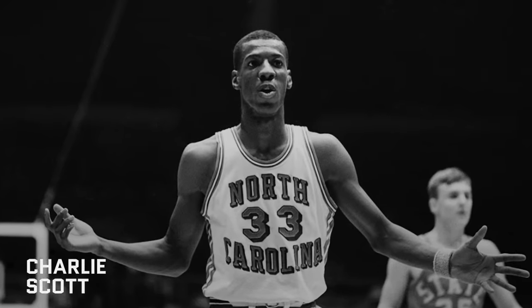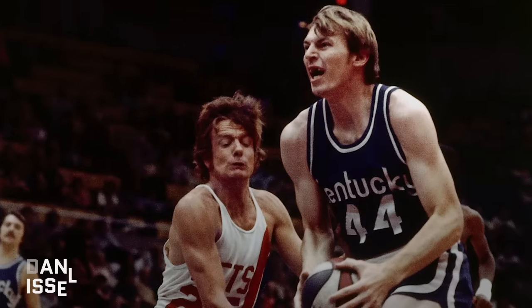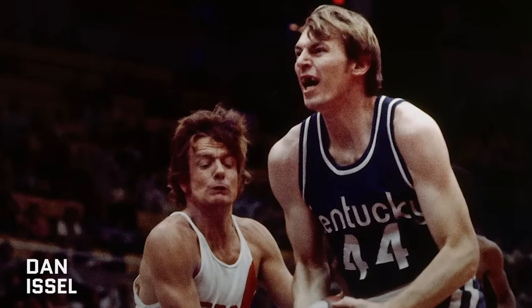Charlie Scott was picked in the seventh round and became a 5-time ABA and NBA All-Star. And finally, there was Dan Issel, picked 122nd overall, who scored over 27,000 points in both the ABA and NBA. Along with those 8 Hall of Famers, 4 other players made at least 1 All-Star team, so we can safely say this was one of the deepest draft classes ever.